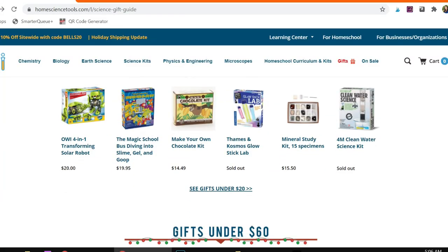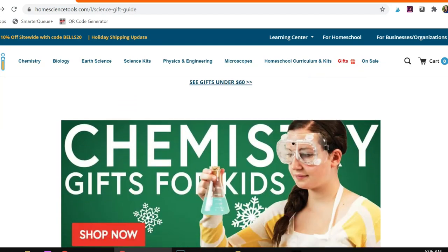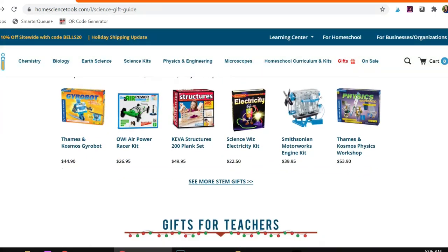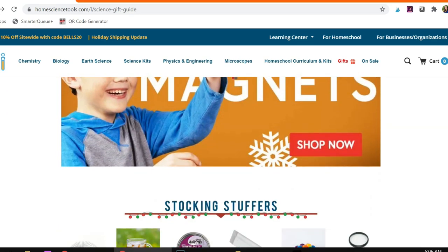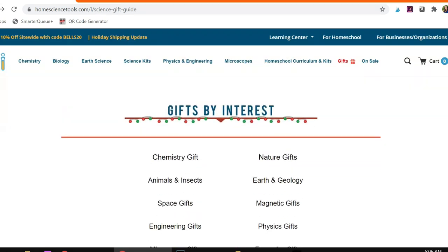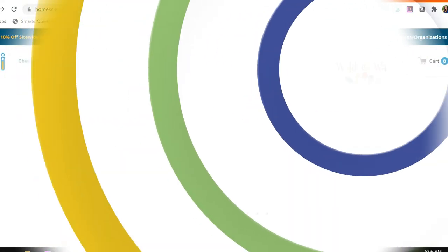All right, you guys, that is my Home Science Tools haul. Let me know in the comments down below what would be your favorite if you're one of the kiddos in my life getting one of these presents. And don't forget to click that link and check out Home Science Tools because they have tons of amazing resources from gifts to curriculum add-ons to free resources that you're not going to want to miss. I'll see you next time. Bye!